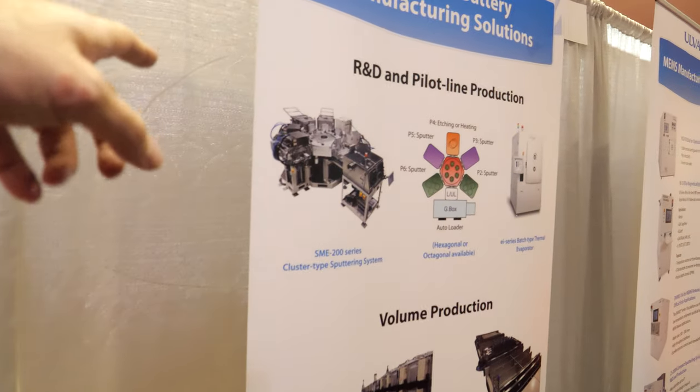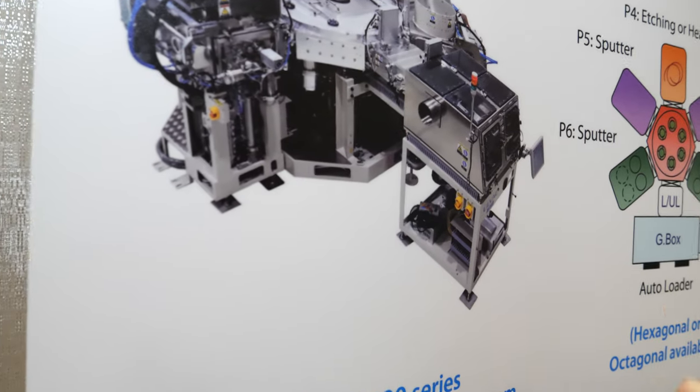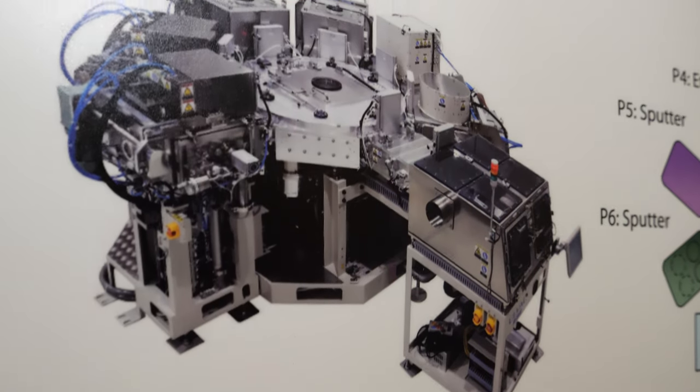We enable the manufacturing of the battery — we are not a battery manufacturer ourselves. But for companies who are making the battery, we have a high-volume manufacturing tool solution that can be used in their production. And yes, this is the tool — you can see it has a six-chamber configuration.